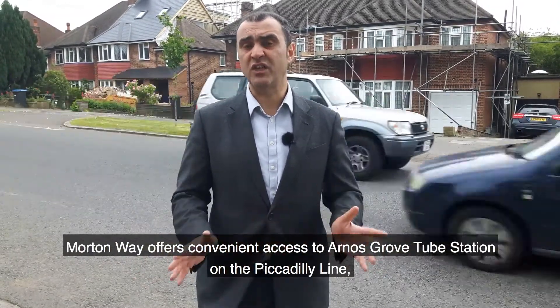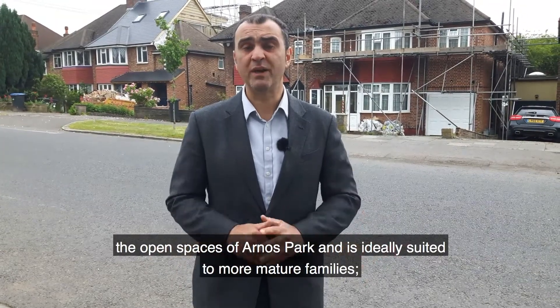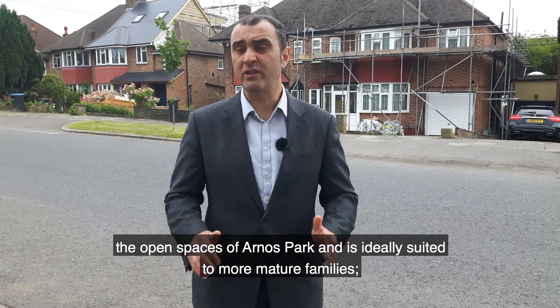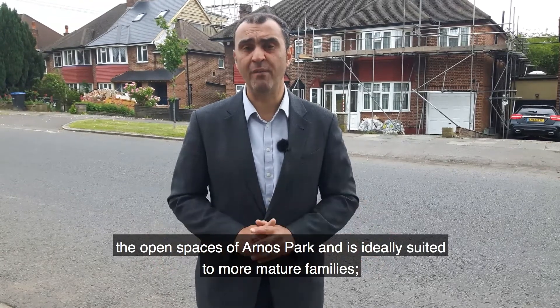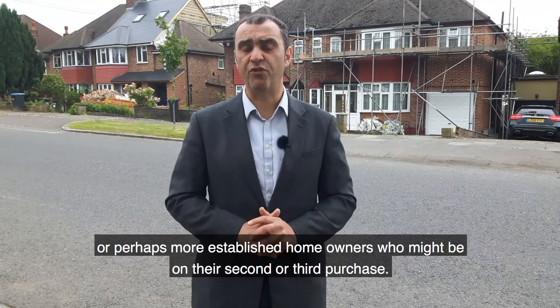Moreton Way offers convenient access to Arnos Grove tube station on the Piccadilly line and the open spaces of Arnos Park. It is ideally suited to more mature families, or perhaps more established homeowners who might be on their second or third purchase.